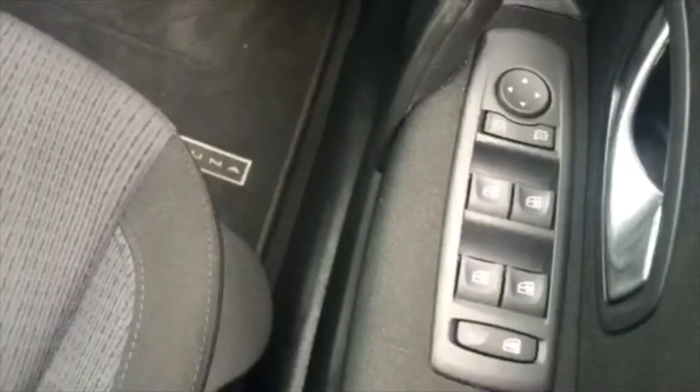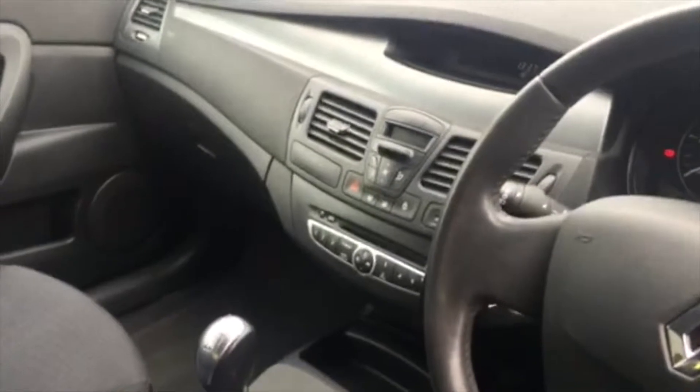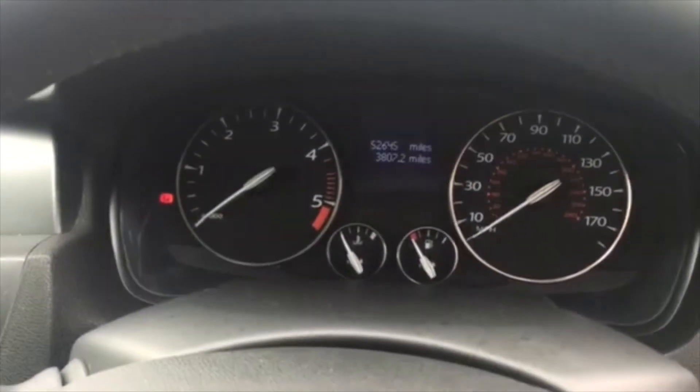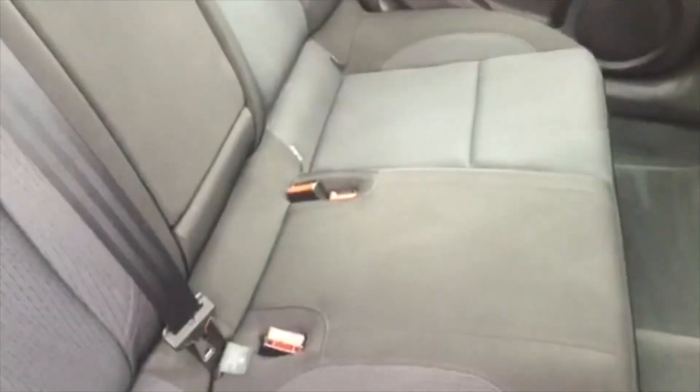Full electric windows, electric adjustable wing mirrors, a radio CD, air conditioning also. It's got just over 52,000 miles on the clock and very spacious rear passenger seats as well, all fitted with the ISO fix.